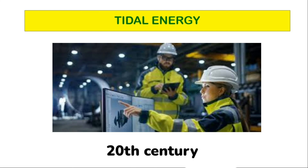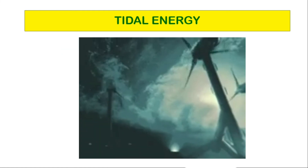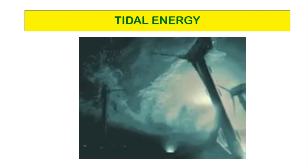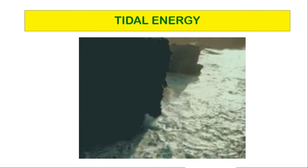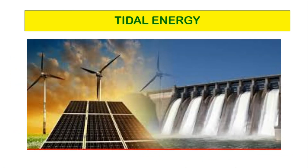The tidal range refers to the difference between high tide and low tide. All methods use special generators to convert tidal energy into electricity. It is a consistent form of renewable energy, as it does not rely on variable factors like solar and wind energy.